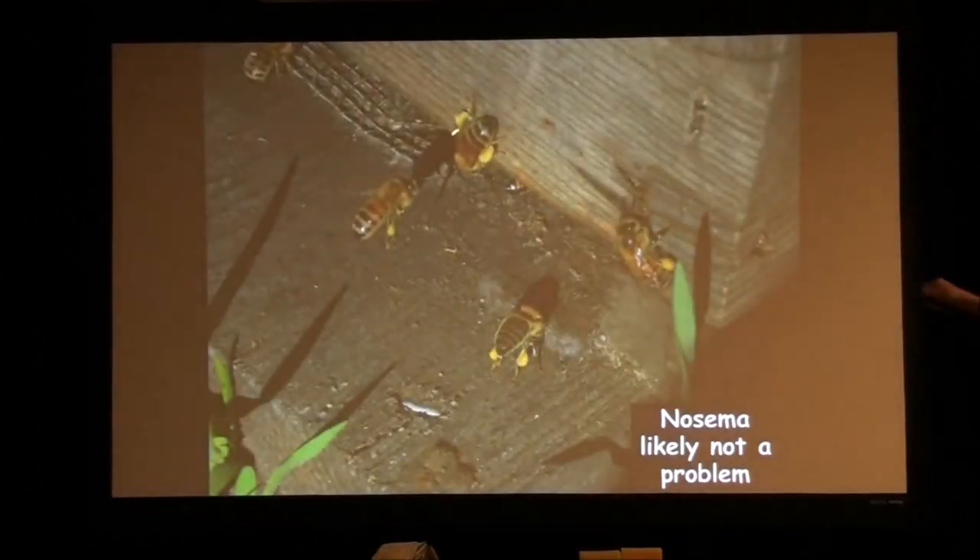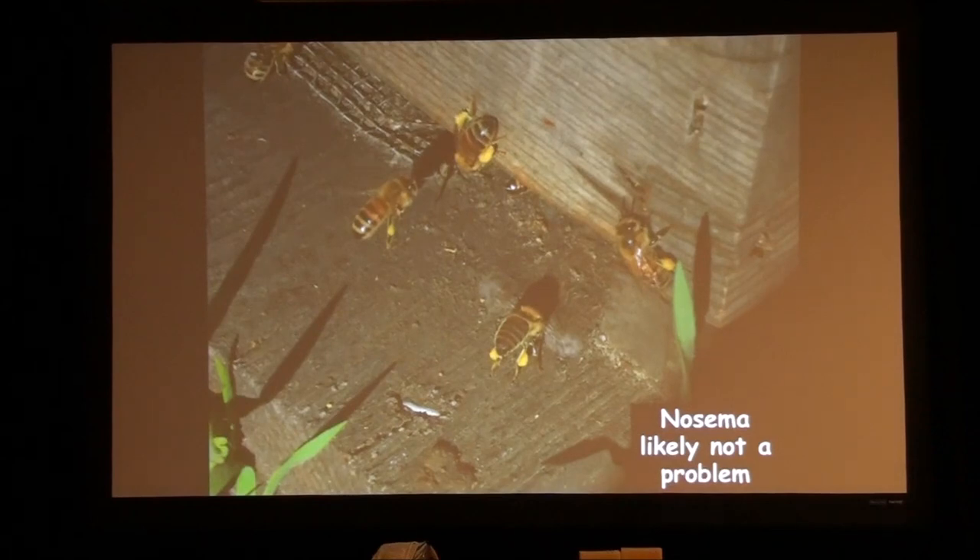If the colony has a lot of pollen coming in, your Nosema counts are going to go up. If you sample foragers, it's going to scare you because they're going to be completely full of Nosema spores. But the colony is going to do just fine — they can handle it if they have a lot of pollen coming in.